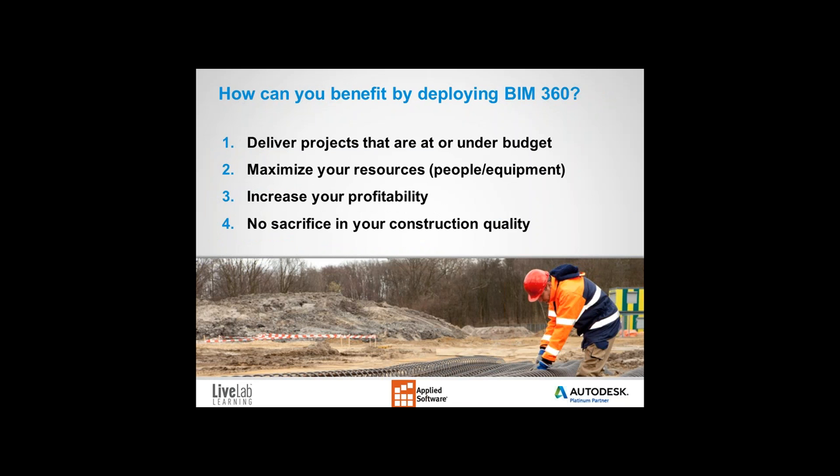How else can you benefit by deploying BIM 360? There are numerous case studies showing projects completed at or under budget. With BIM 360, you can better plan deployment of contractor assets, and projects completed on time and on budget means increased efficiency. Of course, we don't want to sacrifice quality just to complete projects on time — and with BIM 360, you do not have to sacrifice construction quality.